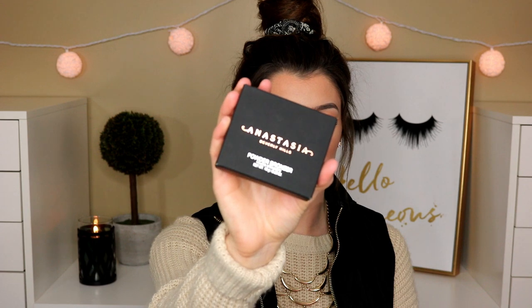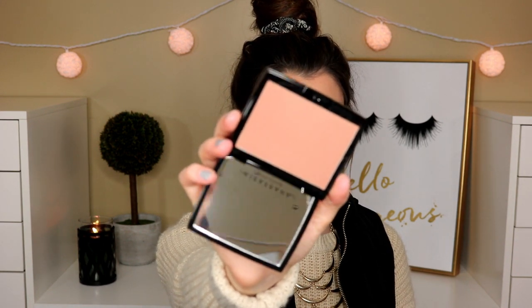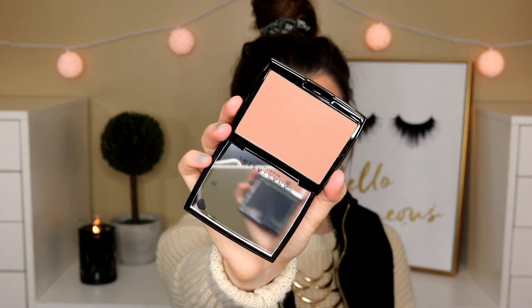And of course I had to pick up the new Anastasia Powder Bronzer. The packaging is a little more boring, but that's okay. In this one I picked up the shade Tawny. That looks like a really nice bronzing shade for me. I was going to do the Amrezy one by itself, but I can't leave this one hanging, so I'm going to do them together in a video soon.